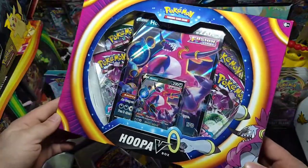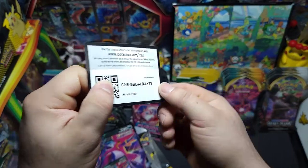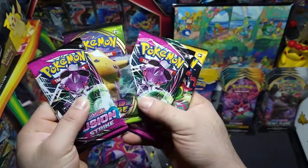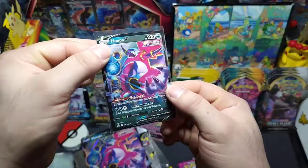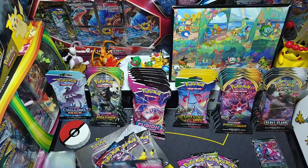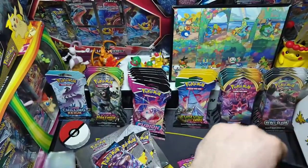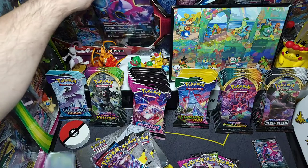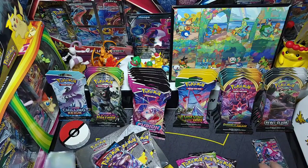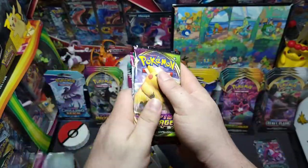Welcome back — here's the code for y'all, hopefully you get something good out of that. We got four packs in that box: two Fusion Strike, Vivid Voltage, and Evolving Skies. Here's the promo — a nice little Hoopa card, beautiful black star promo. And here's our jumbo. I'll stick it in the back corner for now. Let's dig into these packs — we'll start off with Evolving Skies, Vivid Voltage, and then jump into Fusion Strike.